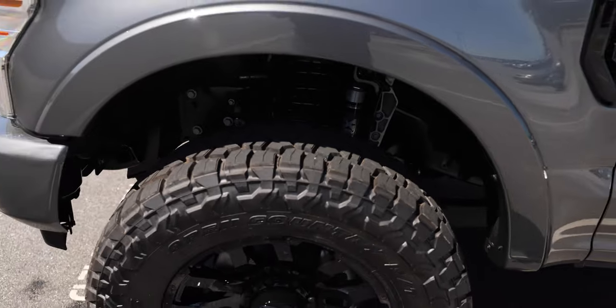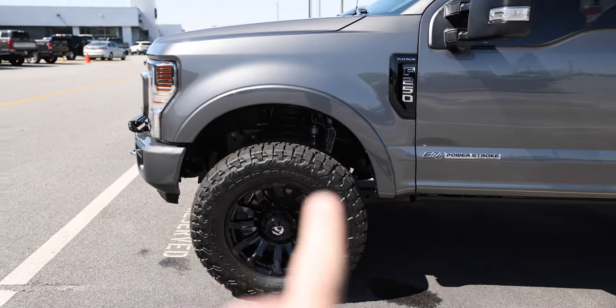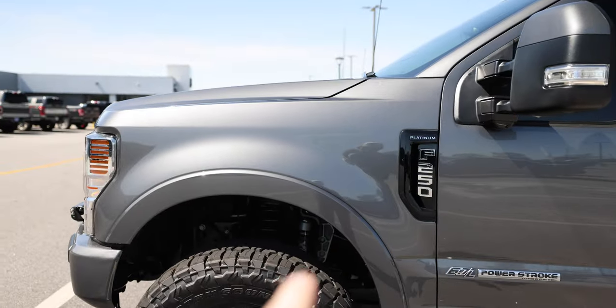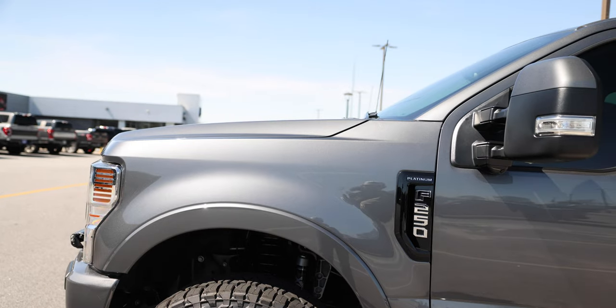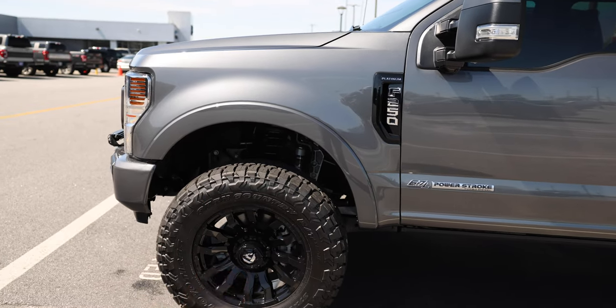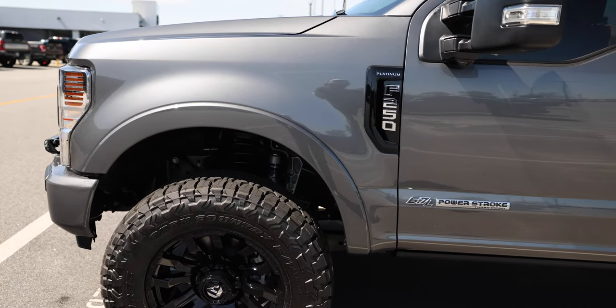We've got a ReadyLift two-and-a-half-inch coil spring level kit and Fox shocks — these are the 2.0 aluminum body, steel shaft, IFP, which is internal floating piston. On shock technology, I love shocks and especially Fox. There's a difference between the Fox tail and the Fox head: the Fox head is Fox Racing, this is Fox Factory. Those Fox shocks are great for heavier vehicles as far as control, balance, and comfort — that's why we choose this shock so many times, plus we trust and believe in the Fox product.